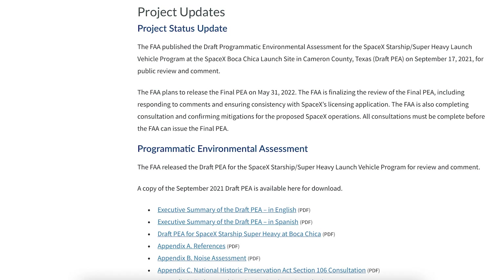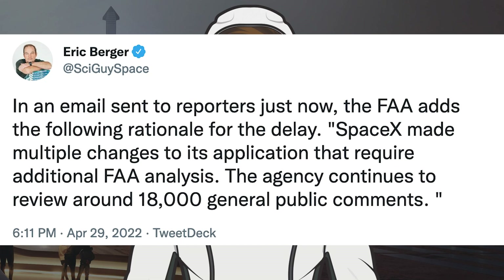There's some unfortunate news with the environmental assessment being delayed once again. As you can see on the FAA website, it says the FAA plans to release the final PEA on May 31st 2022. Eric Berger posted a tweet about the delay, where the FAA gave the following rationale: SpaceX made multiple changes to its application that require additional FAA analysis, and the agency continues to review around 18,000 general public comments.